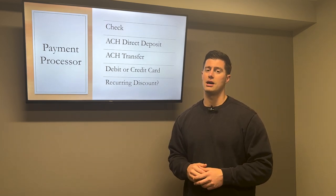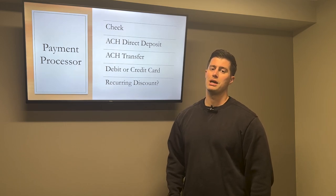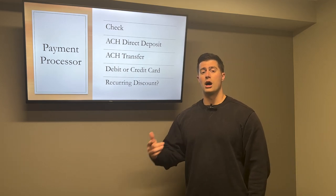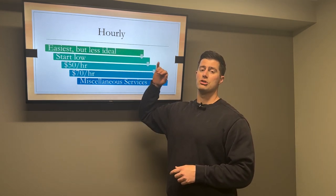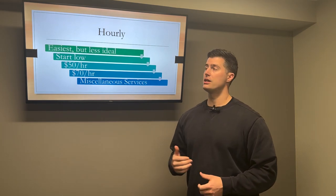Trust me, I have 40 clients right now and it becomes an administrative nightmare every single month — tracking down payments, sending out invoices, sending reminders. So consider setting up a discount for automatic recurring payment. Now let's talk about should you be charging your clients hourly or a fixed monthly rate?